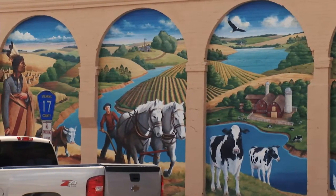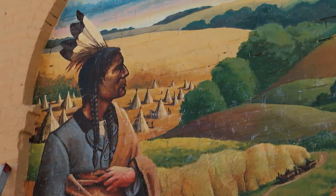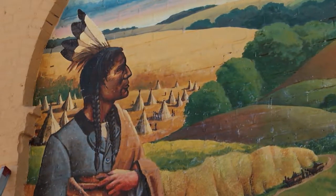So when you look at the mural, you see it starting with Chief Hole in the Day, who was here before any of us. We would joke about Chief Hole in the Day thinking, there goes the neighborhood.